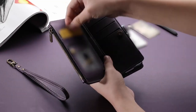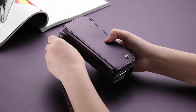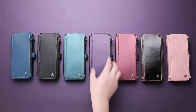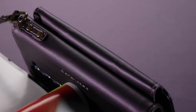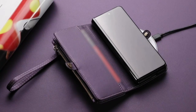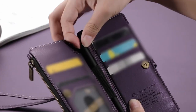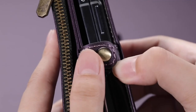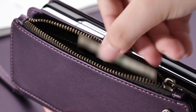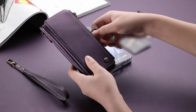Ideal for both men and women, it's perfect for shopping, walking, business trips, short journeys, or work. With multiple card slots, a zipper pocket, and a cash slot, the Defend Case can hold IDs, credit cards, driver's licenses, bills, coins, and some cash. The zipper is tested for durability, and a removable lanyard strap offers an additional gripping method. The case supports wireless charging, so there's no need to remove it for charging. It also includes a built-in kickstand for convenient hands-free viewing in landscape mode, with easy access to all ports and controls, making it a stylish, functional, and protective choice.